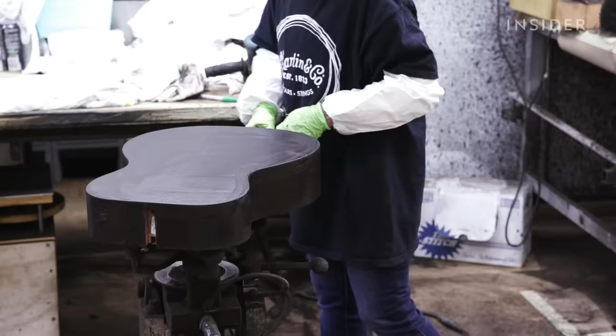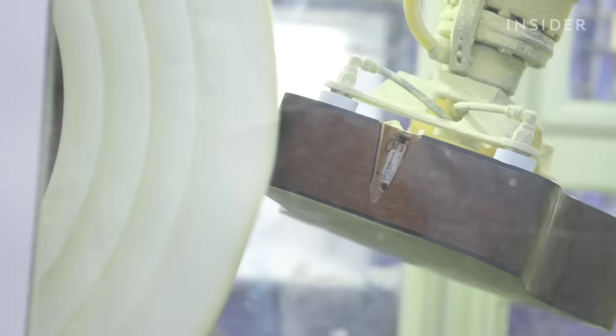Though many steps of the process are still done by hand, Martin has started to incorporate robotics into its assembly line, some of which were built and designed in-house in its machining department. This giant robotic arm, for example, suctions onto the wood and is programmed to buff each body at very specific pressures.